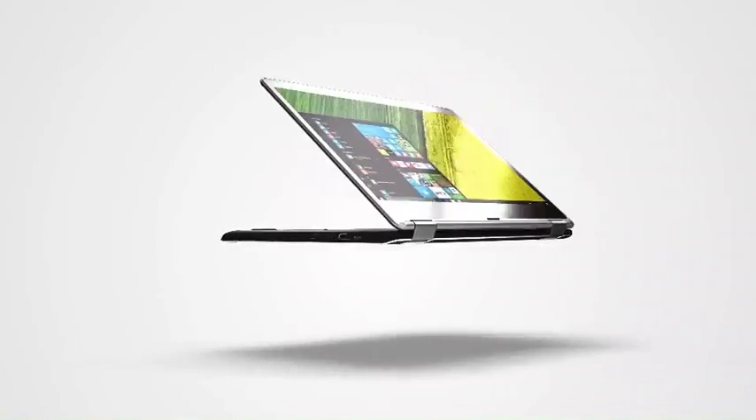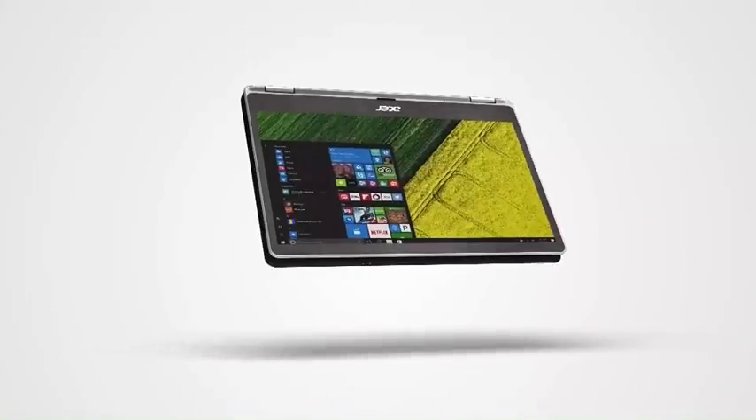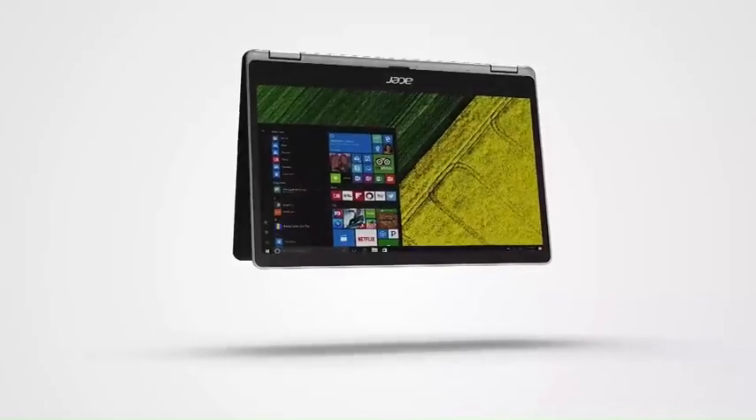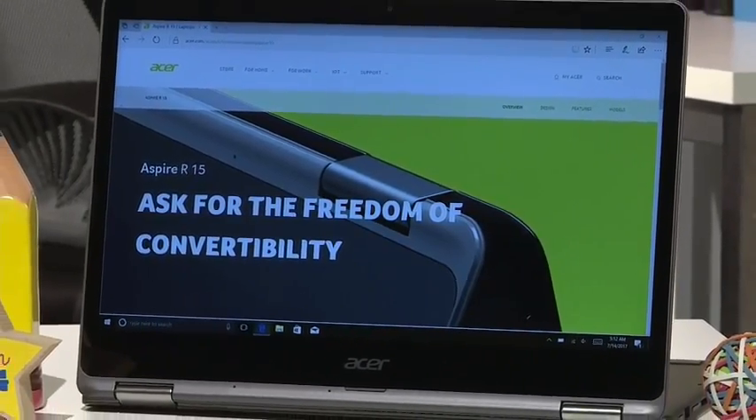Acer's Aspire R15 is a convertible notebook with a 360-degree hinge, so it transforms from a laptop for doing schoolwork to tent or tablet mode for kicking back and watching a movie in the dorm. It's got a 15.6-inch HD touchscreen.